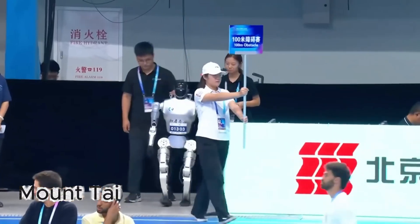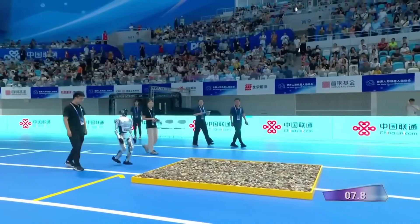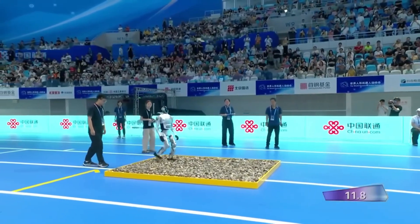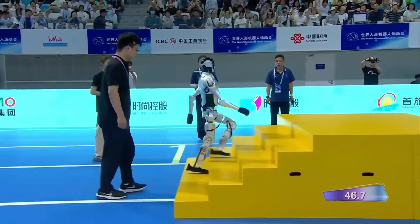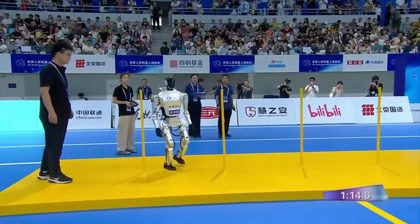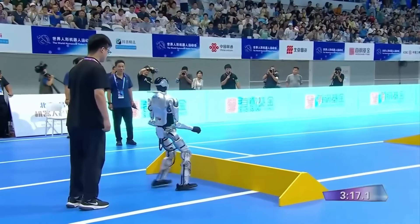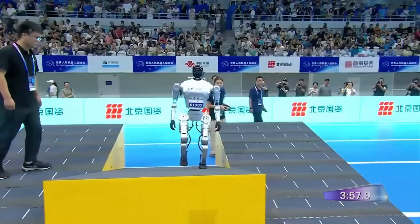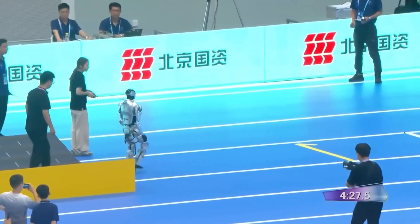Then came Mount Tai, a powerhouse robot that looked more like a bodybuilder than a runner. Its heavy frame gave it stability but slowed it down. It took deliberate, methodical steps over every obstacle. On the beam, it paused for several seconds to recalibrate. Despite its size, it powered through the ramps and jumps without falling. Mount Tai completed the course in 4 minutes 32 seconds — impressive for a robot built like a tank.